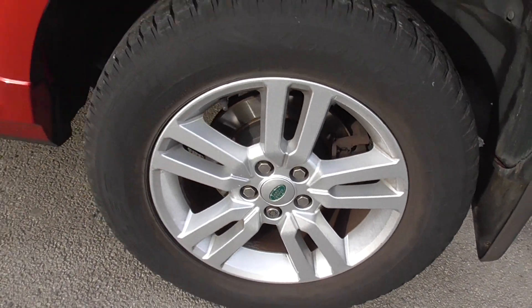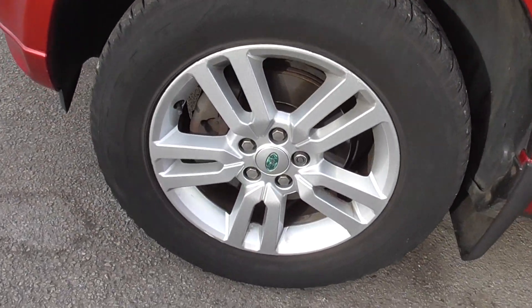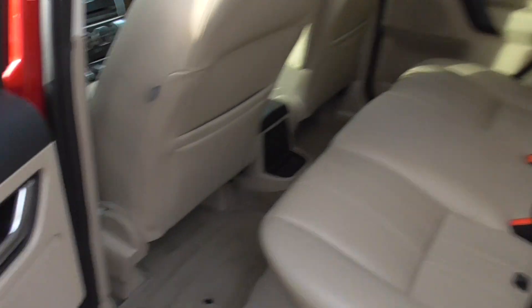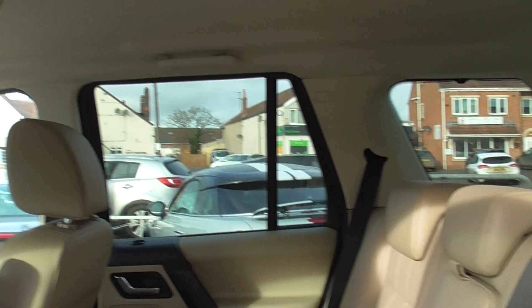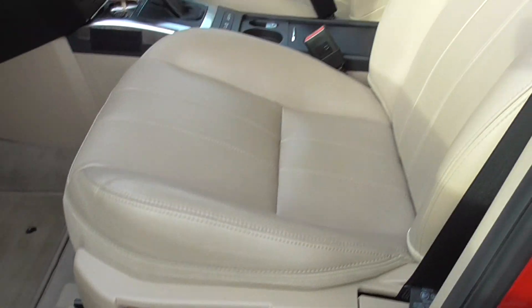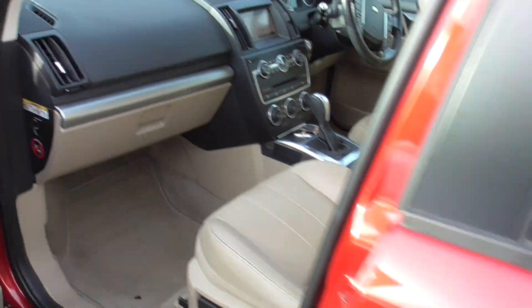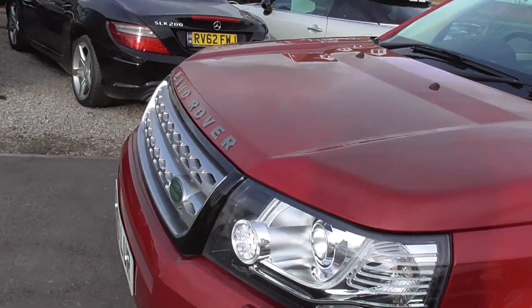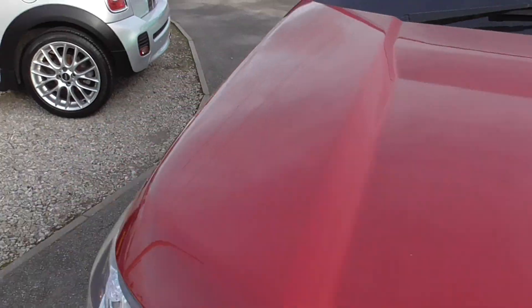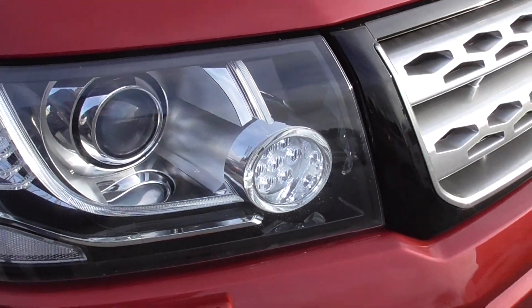All Goodyear tyres on it as well — not cheap. Inside is really nice condition. There's the driver's side — not even really that much in the way of stone chips on it, nice and clean. It's also got headlight washers and Xenon bulbs.